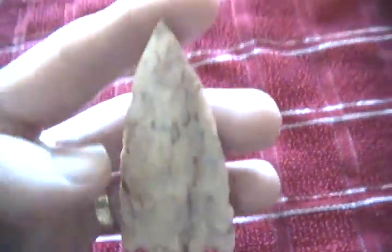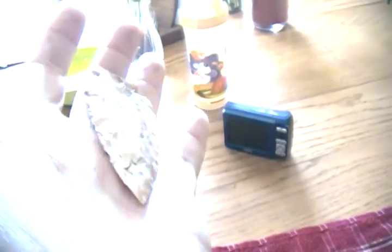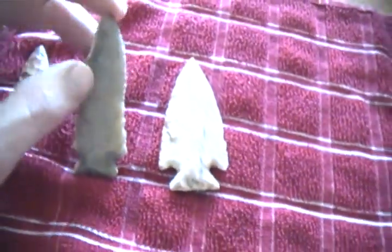This camera didn't do the color any justice — it's translucent. Not sure what kind it is, some kind of corner notch, but it's been heat treated. And then on the same trip I picked this dude up too.